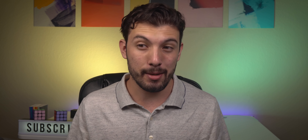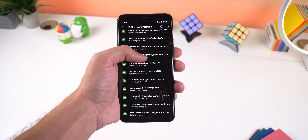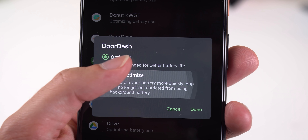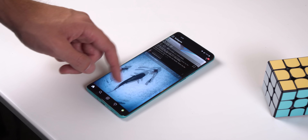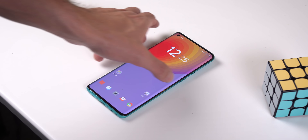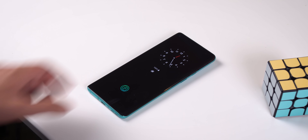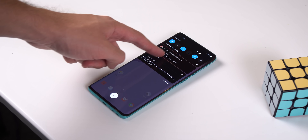A huge problem with some manufacturers is that they will aggressively kill apps in the background when you lock your phone, just to extend the battery life by a minuscule amount. That may seem like a great thing to do, however it also breaks app functionality and you may not receive some notifications when you lock your phone. For example, with my OnePlus device, after leaving it locked for an hour or two, I won't get any notifications from apps like Gmail, Snapchat, Instagram, etc., until I turn the screen back on.